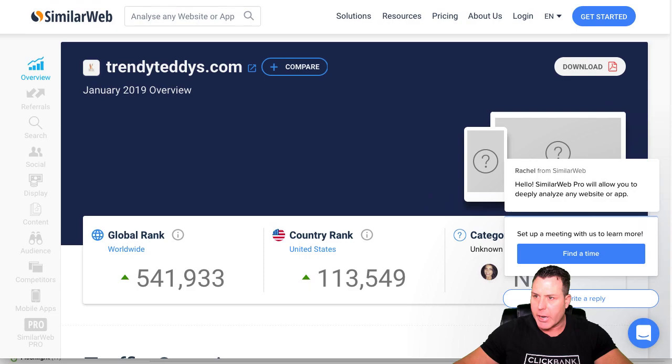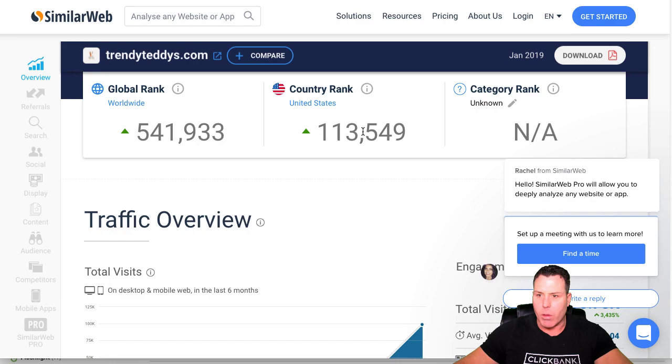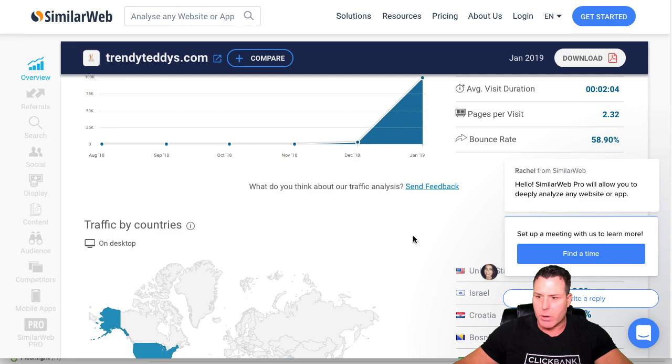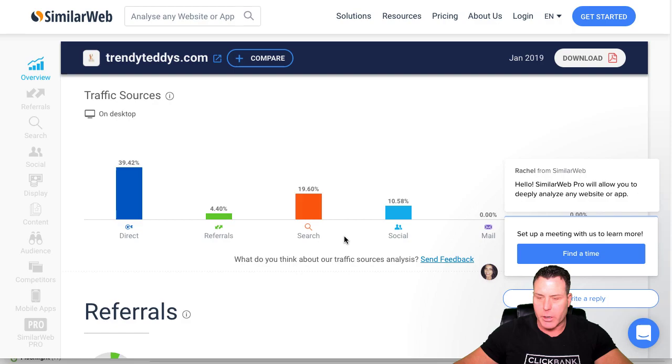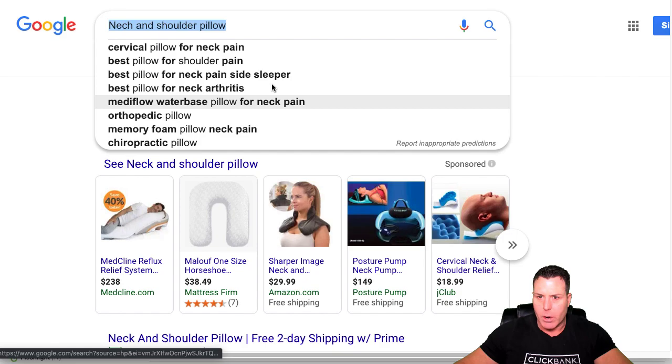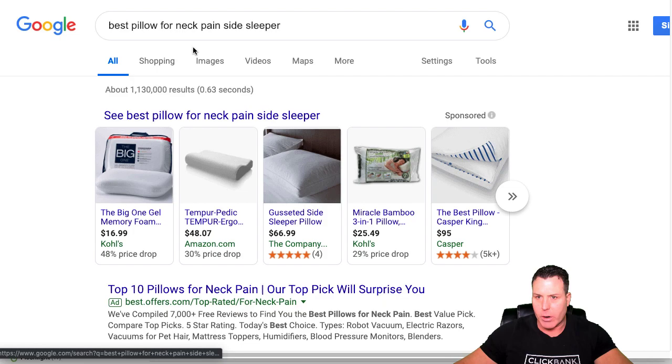I went over to SimilarWeb to see how big they are. I typed in Trendy Teddies and got an idea of their traffic — they're pretty big. Country rank 113,000 out of all websites in the country, which is pretty huge. You can see they're a new store — they just started December of 2018, and this is January 2019. All that traffic has come in the last basically one month. This is a really good store I stumbled upon just by doing the Google search.